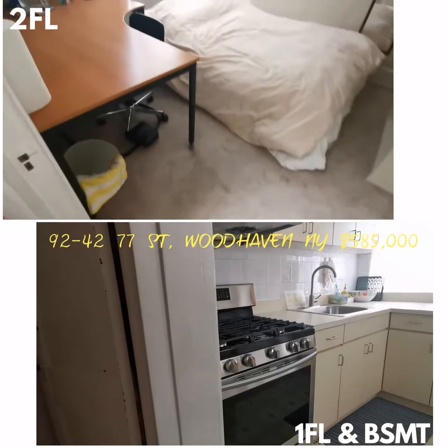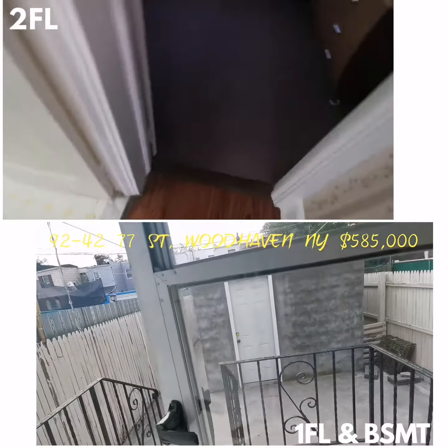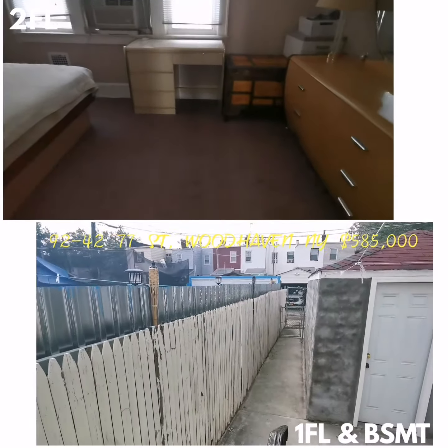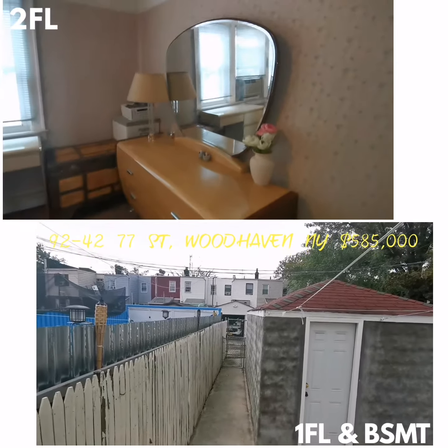In the back there's a one-car detached garage. Let's see the back here. There's the community driveway and the garage door opens at the back.